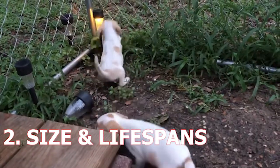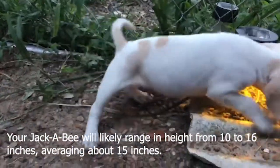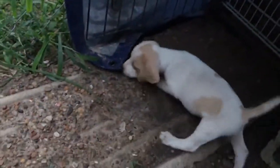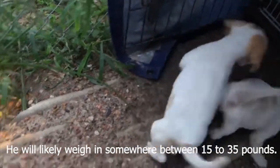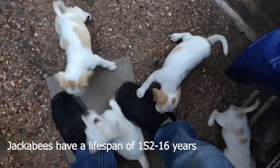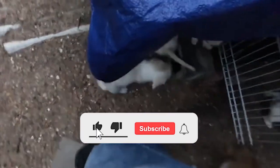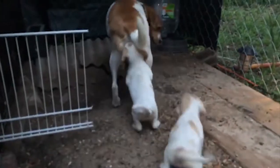2. Size and Lifespan. Your Jackabeagle will likely range in height from 10 to 16 inches, averaging about 15 inches. He will likely weigh somewhere between 15 to 35 pounds, and his body will likely resemble the Jack Russell breed parent with a face that resembles the Beagle breed parent. Jackabeagles have a lifespan of 12 to 16 years, so you'll have a friend for many years to come. The lifespan is affected by the health issues of your dog, of course.